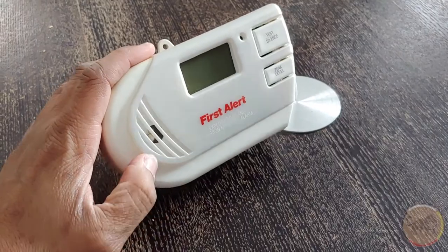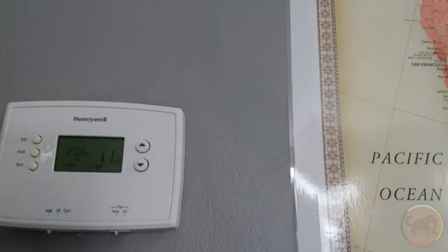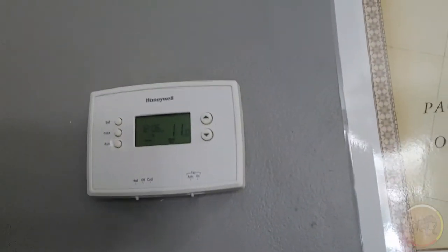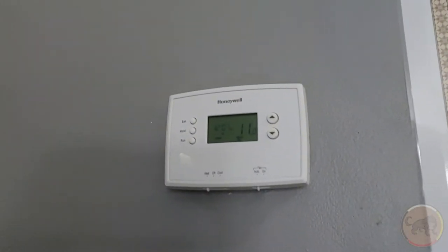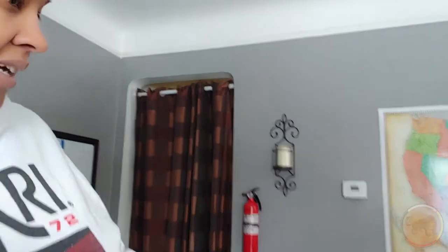It got down to nine degrees Celsius — that's probably in the 40s Fahrenheit. Now it's only been on for about 15 minutes and we're up to 11 degrees Celsius, so I'd say that's pretty good for just a few minutes of running. This has been sitting in the box for a couple of years.